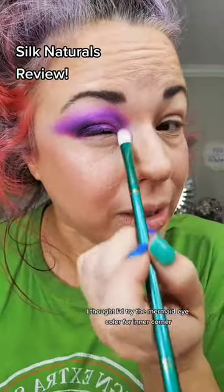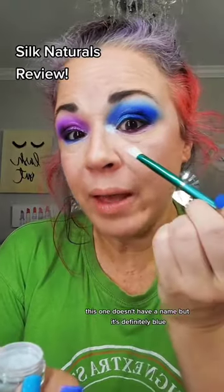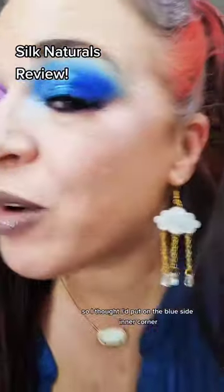I'm doing a purple situation over here. I thought I'd try the mermaid eye color for the inner corner. Ooh, this has a nice little shift in it. That's going to be pretty. This one doesn't have a name, but it's definitely blue, so I thought I'd put it on the blue side. Inner corner. Oh yeah. Here we are. I added a little bit more highlighter.